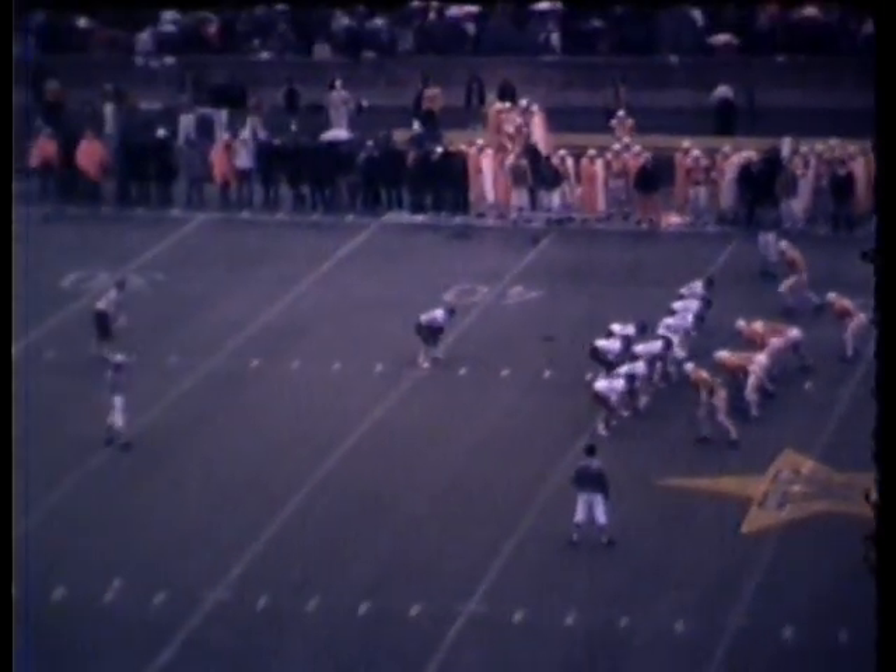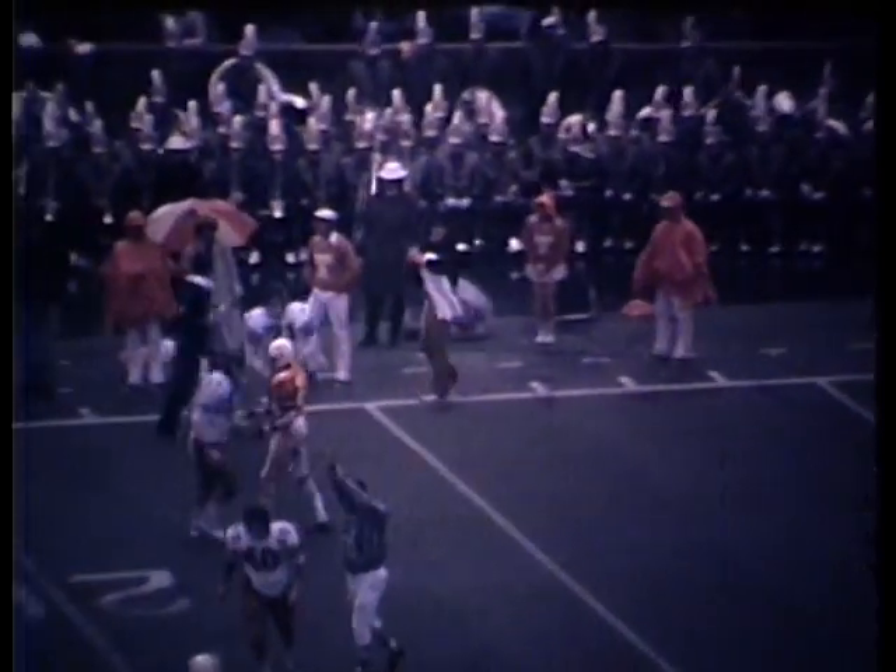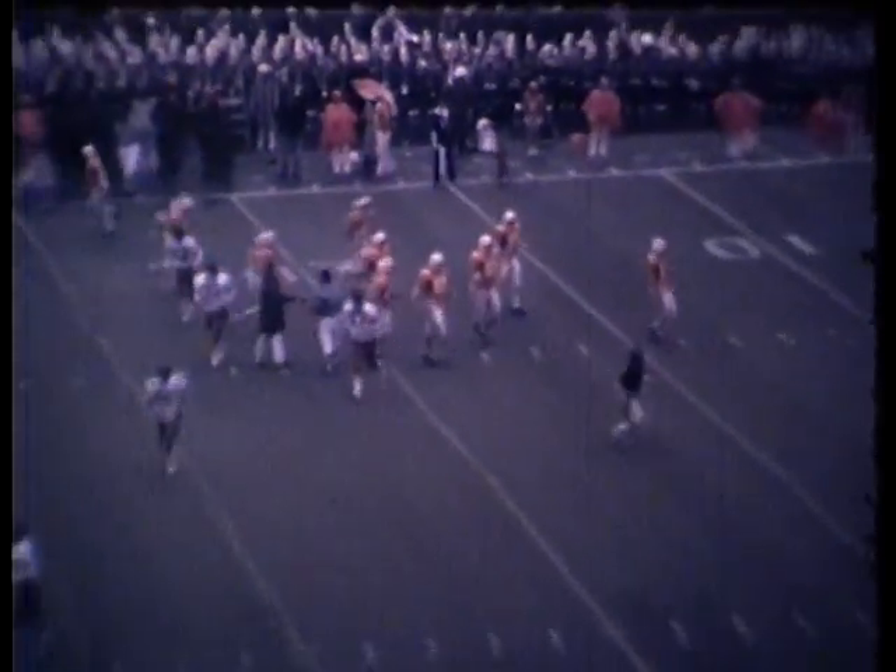Burton will get the kick away from the 36. Gets a good snap. Rides a kind of a shank shot toward the sideline. Takes a big roll and is going to be dumped out of bounds at the 23-yard line of Tennessee.